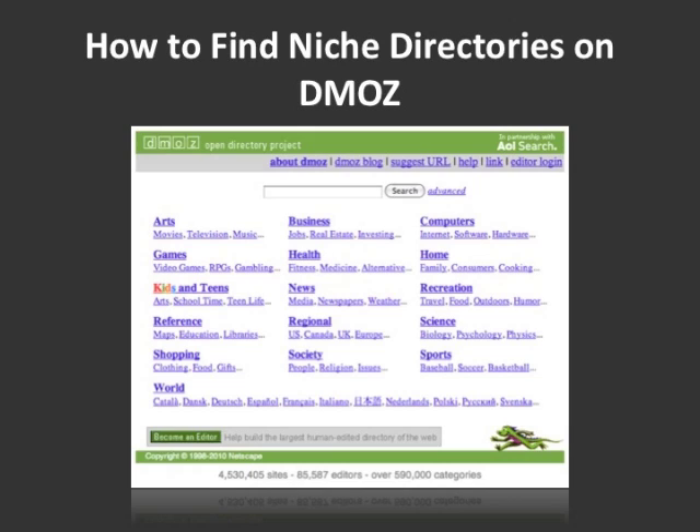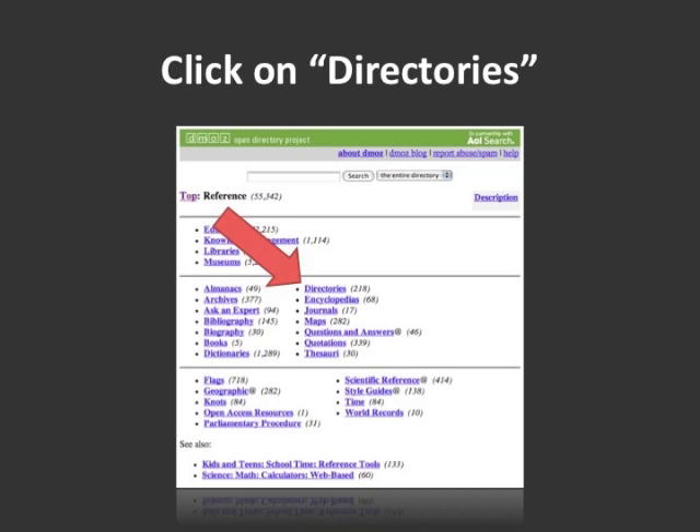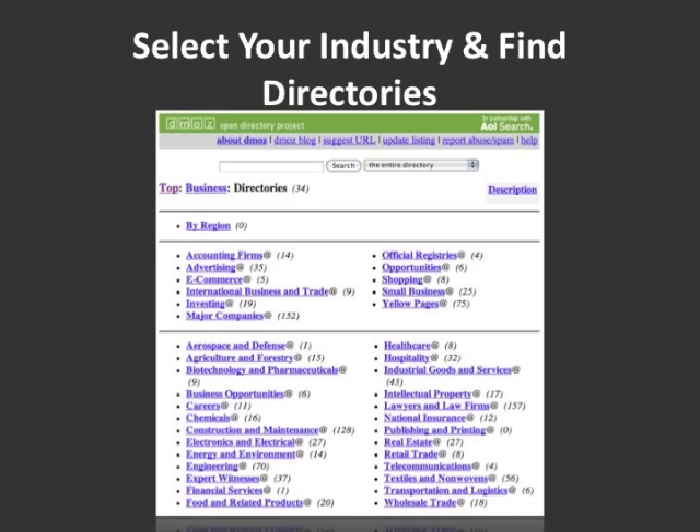So how do you go through the process of actually finding directories on DMOZ? The first thing you want to do is go to dmoz.org. Then you want to click on Reference. Once you've clicked on Reference, you're going to get a page and you're going to click on Directories. After you click on Directories, you can click on Business and then you'll see a list of various industries. Look through those, find what's most related to your industry, and click on that category. Within that category, you're most likely going to find a list of directories or subcategories to go through to find other directories.